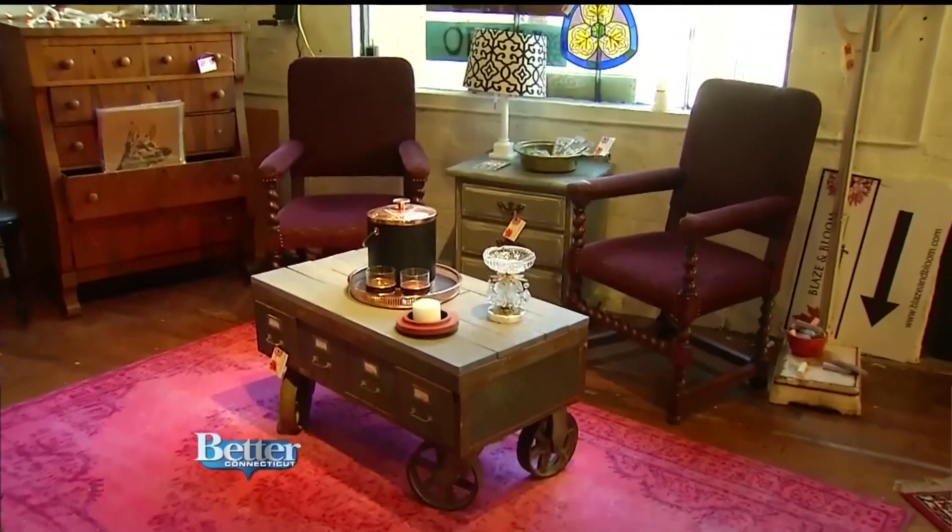Nothing in the shop right now is over about $350, and that's talking big pieces. The median price is somewhere in the hundreds, and a lot of the accessories are much less.